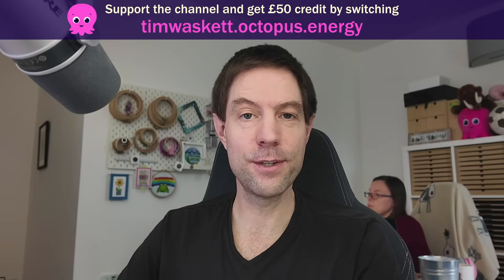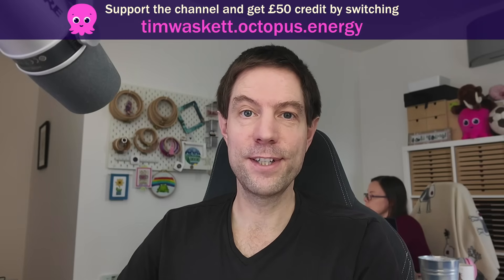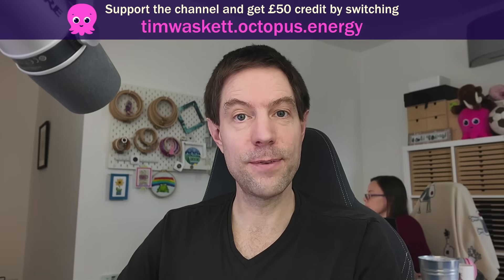If you're not already with Octopus and you like the idea of these smart tariffs, please feel free to use my referral link — you'll get £50 credited to your account and I'll also get £50 credited to mine, so I'd certainly appreciate it. But otherwise, that's it from me today. I hope you enjoyed all of that and seeing Kat in the background. See you in the next video — bye Kat, bye everyone.